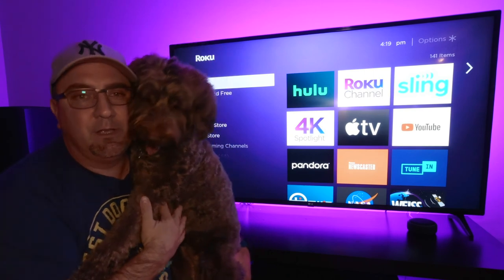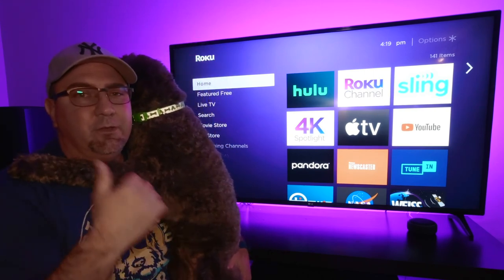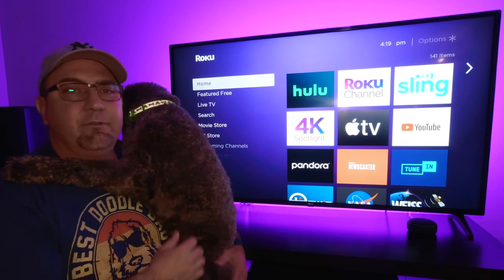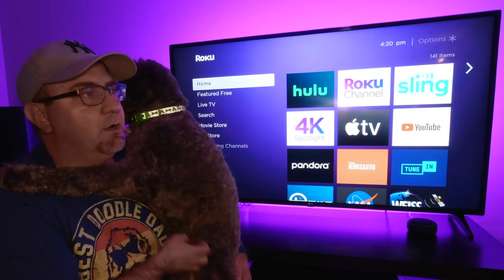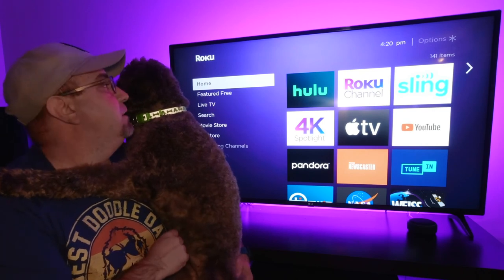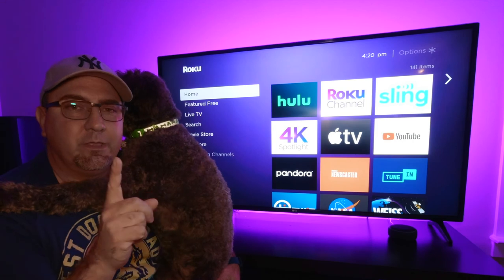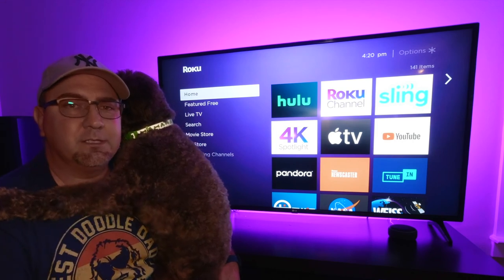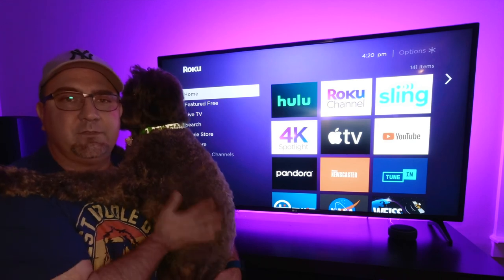That's gonna do it for a couple of features that Roku added a couple of weeks ago. You got favorites and you have the live TV zone, so there's even more features around live streaming. I think this dude has had enough. So with that I'm gonna leave you guys and say thanks for watching. If you liked it, give it a big thumbs up, and we'll see you in the next video.